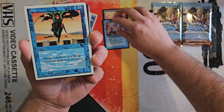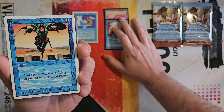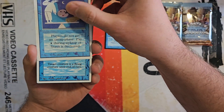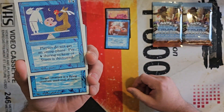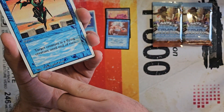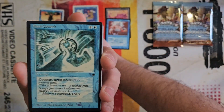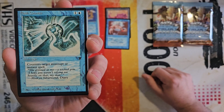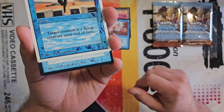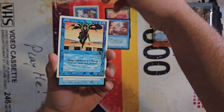We got Jump from Revised, but this is the Summer Magic version of Jump. You can tell — the darker color is on here, and Summer Magic has the 1994 date on the bottom. Flash Counter from Legends — and in the same token, Legends on the bottom also has the 1994 on there. It's basically the same thing.